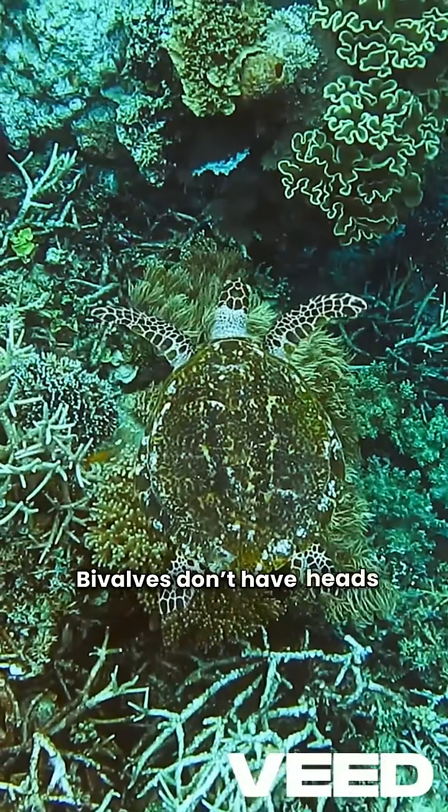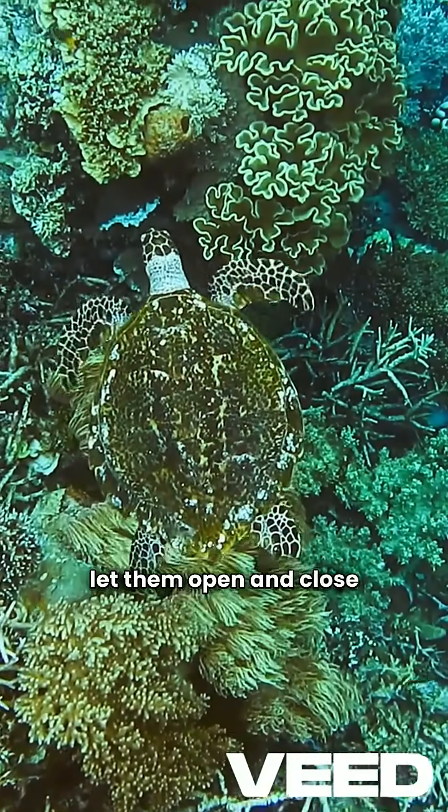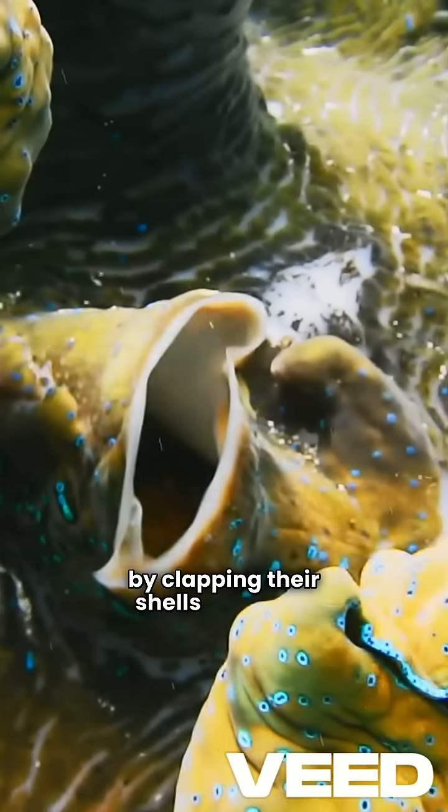Bivalves don't have heads or fancy eyes, but they do have strong muscles that let them open and close their shells. Some, like scallops, can even swim by clapping their shells together.